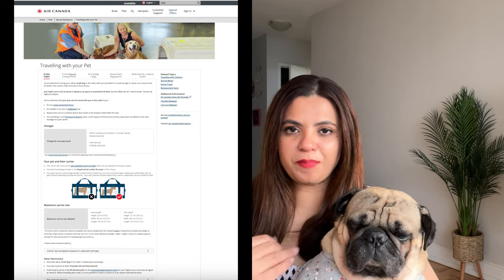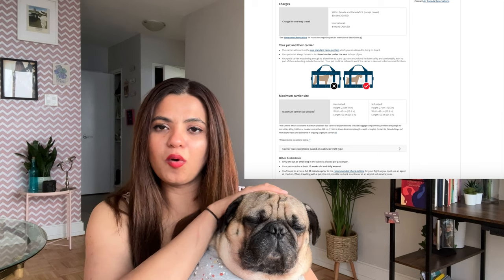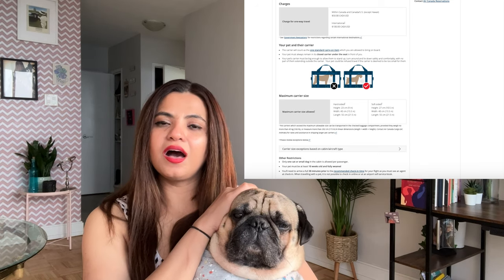Each airline has their own policy when it comes to the weight and breed of the pet. For example, since Romeo is a pug — a snub-nosed breed — pugs, French bulldogs, and all dogs with smashed faces are not allowed to travel in cargo because they usually have breathing issues which might get aggravated during the flight. The best option for such breeds is of course in-cabin. I have a small dog and that is the best way to travel. Romeo and I traveled in-cabin and it's great because you can constantly check up on them, play with them, calm them down if they get agitated, feed them, and I even took him to the washroom a couple of times.